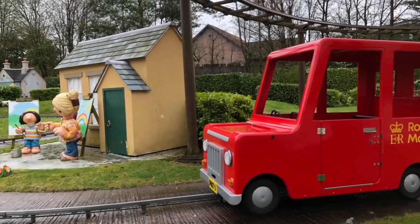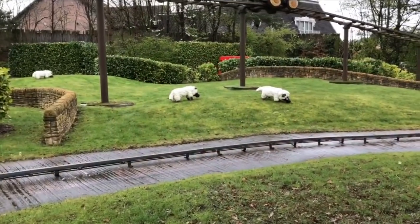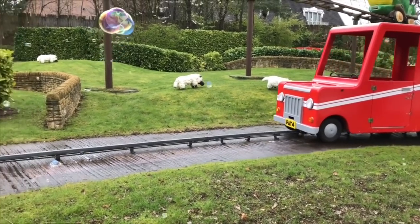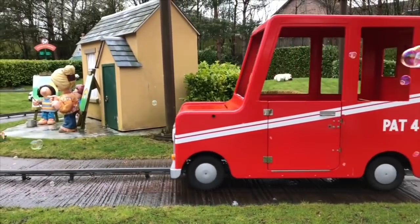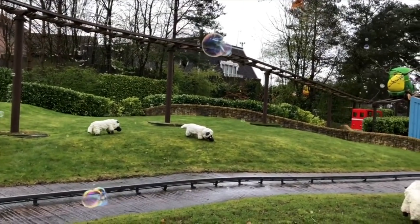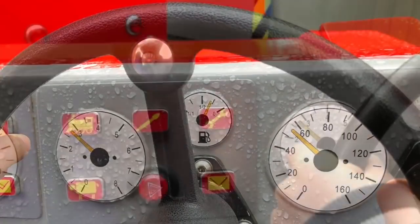Then we hopped on one of Postman Pat's red delivery Royal Mail trucks. The kids got to sit in the front and there was room for me in the back. It was our job to deliver the right package to the right person. Each kid got a steering wheel and there were buttons on the dashboard.